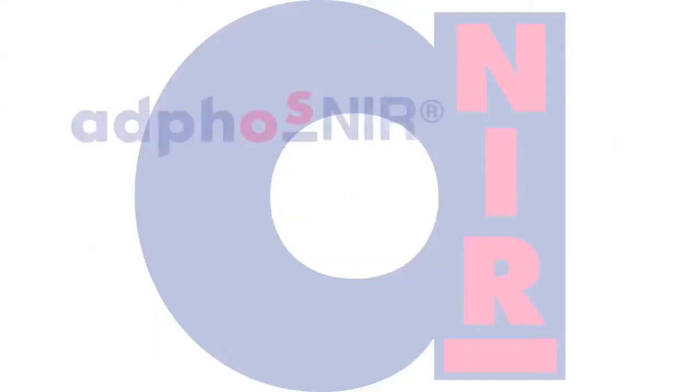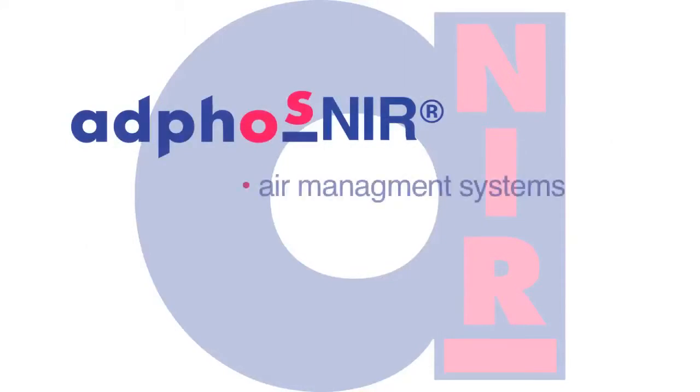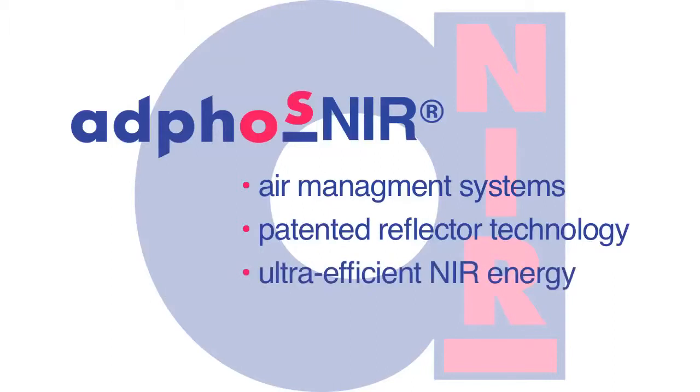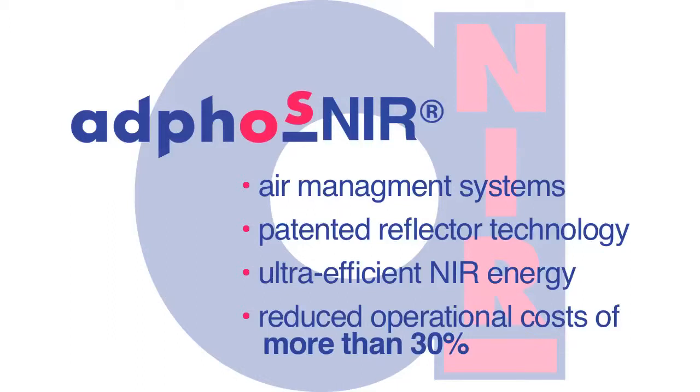AdFos Near technology, which incorporates air management, patented reflector systems, and ultra-efficient NIR energy, combines to offer reduced operational costs by more than 30 percent over conventional systems.